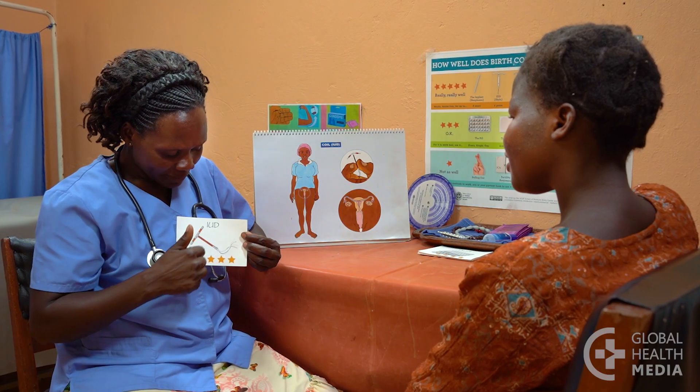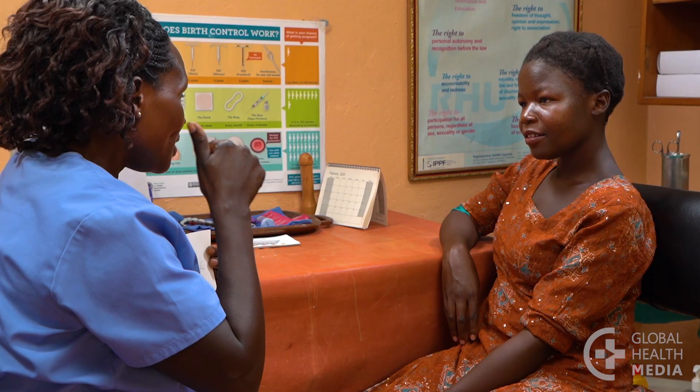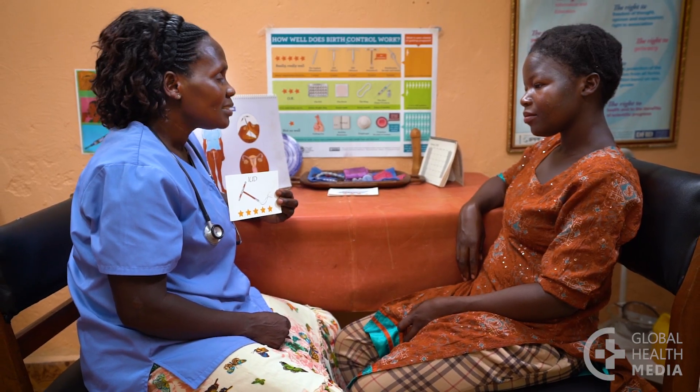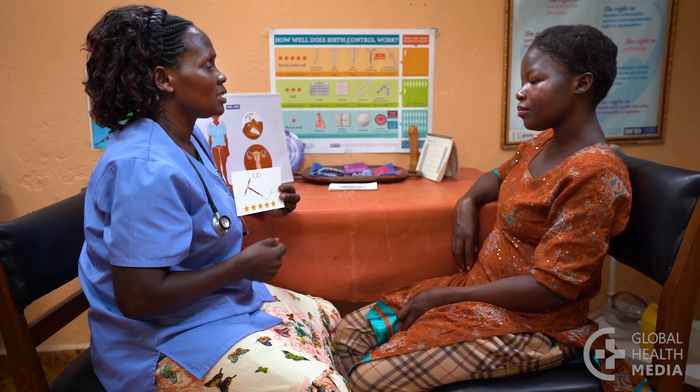The IUD is one of the most effective methods to prevent pregnancy. It can be used by women of all ages, including women who have not had a pregnancy. It is safe, easy and convenient. There's nothing to remember or do. It's also completely private, which is important to some women. No one can tell you're using an IUD.